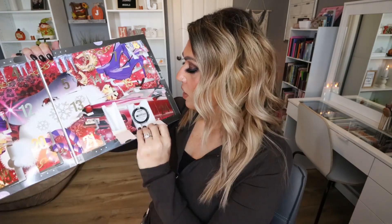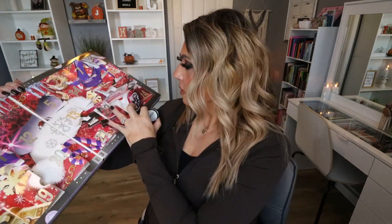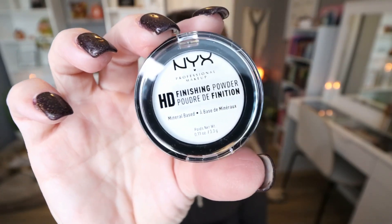We're almost done. Day twenty-three: not a lip product or an eyeshadow either! This is another exceptional product from NYX — their HD Finishing Powder. It's a pressed powder you can use to set your under eyes or set your face. It's an amazing product — buttery soft, finely milled. Thank goodness we got a powder.